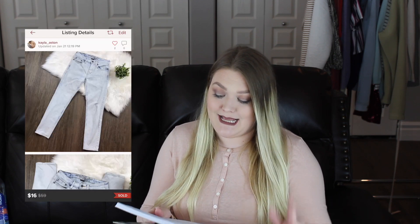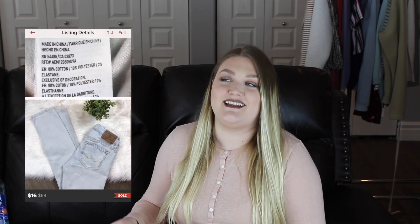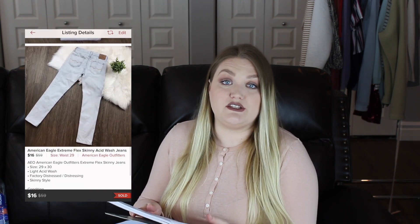The next item that sold in less than a week was a pair of American Eagle men's acid wash jeans. I picked these up to see if the men's AE jeans do as well as the women's, and from this experience I think they do. I accepted a best offer of $16, so my earnings after Poshmark fees was $12.80, and these only took me one day to sell.